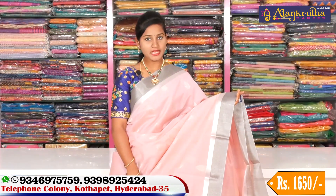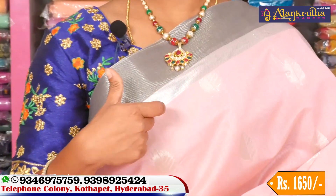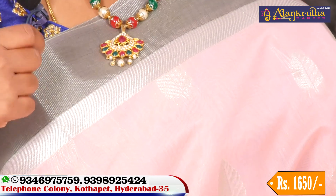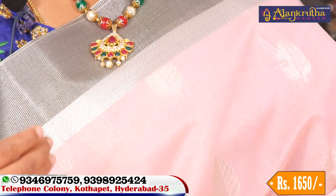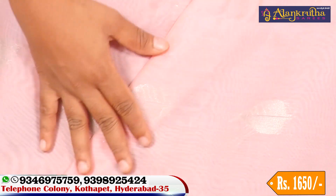If you want to buy a new saree, we have a baby pink color. You can also buy a black color shade, or you can choose from other colors as well. When you buy the black color, you can get a look at the dark color options.